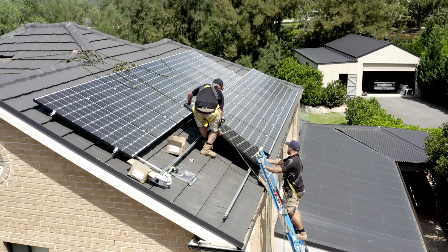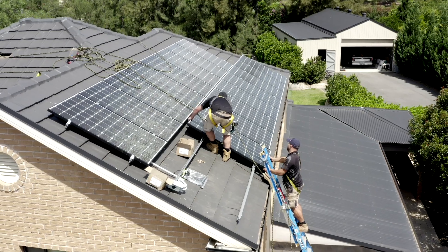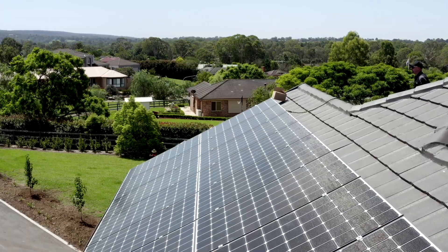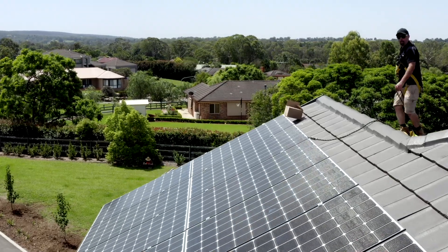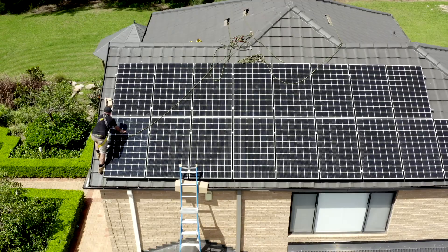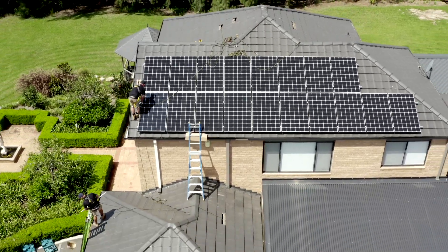The investment into high quality solar and the resulting longer warranties is definitely going to mean less of a headache going forward. LG has a 25-year product and output warranty. The warranty is held in Australia with LG — their offices are in Eastern Creek, which is nice and close to us.